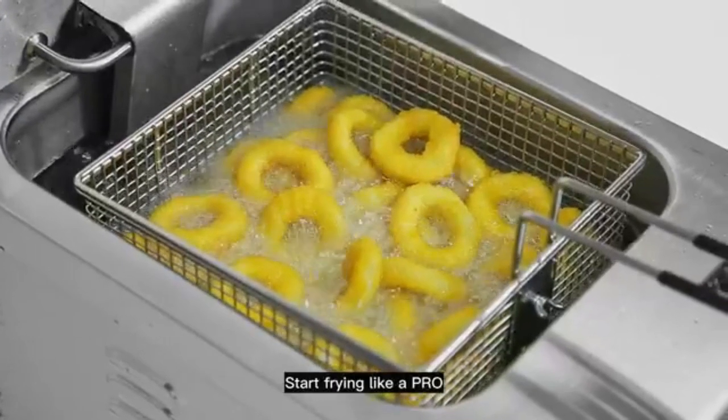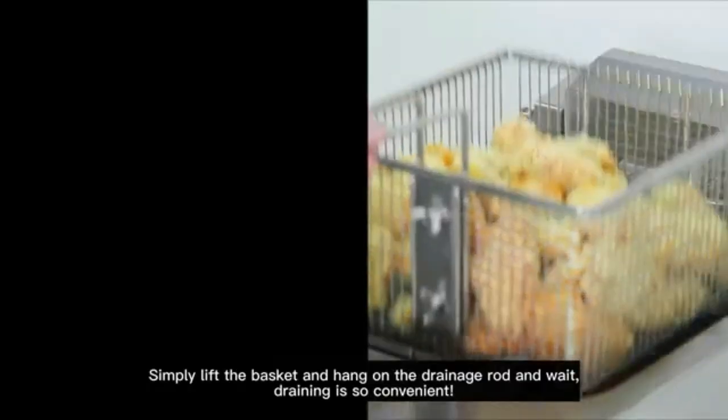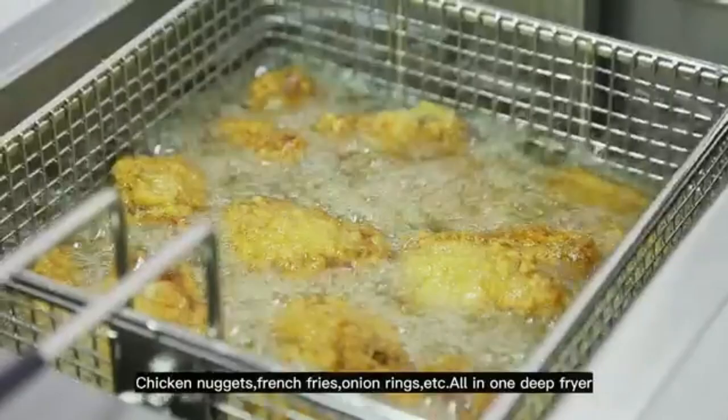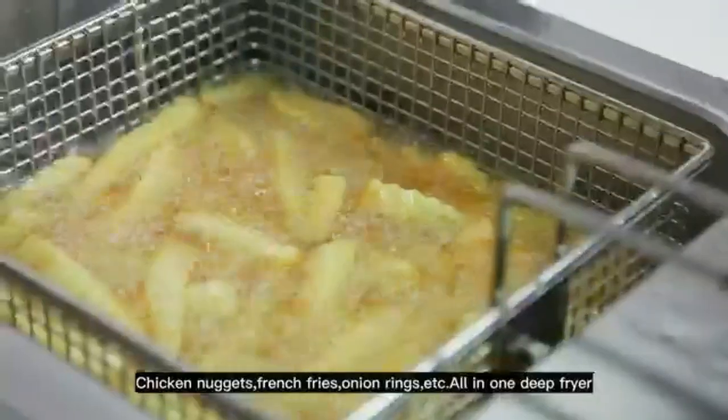60-minute timer equipped — one simple rotation of the timer dial and an audible sound will let you know the food is ready. The unique fryer head swing-up function allows for easy drainage, making it an easy maintenance fryer.